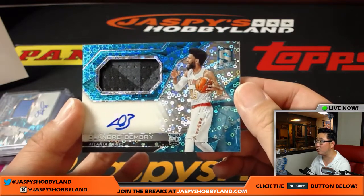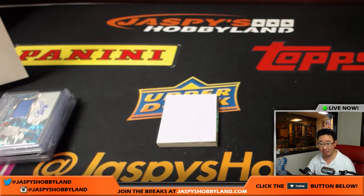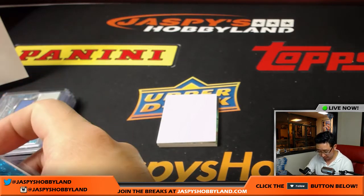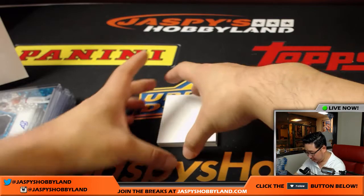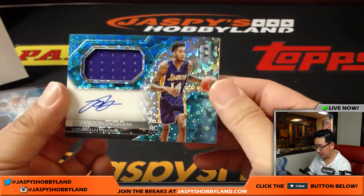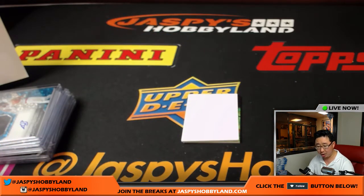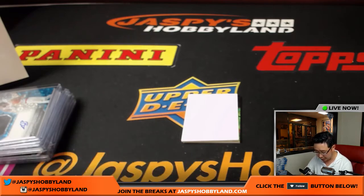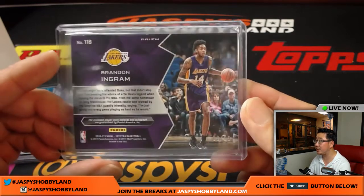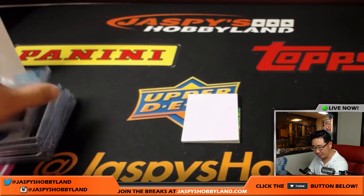Nice DeAndre Bembry — that's a cool patch, looks great against that neon blue. Atlanta Hawks. Your first hit with Jaspi's, says Ryan Redman — congrats, man. Thanks for joining us. That goes to Wolfe with the Hawks. 78 out of 99, bottom right-hand corner. Two more hits to go. Brandon Ingram — nice jersey and auto, on-card auto for Edward and the Lakers. Little Laker Joe mojo coming at you. Neon blue with the bubbles background, 63 out of 99. Nice Brandon Ingram — he filled out a little bit, not like a beanpole.